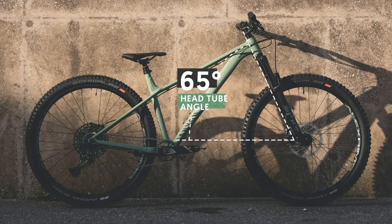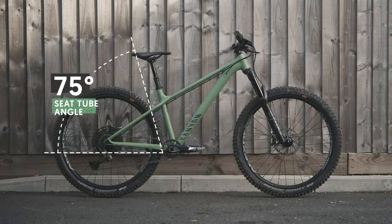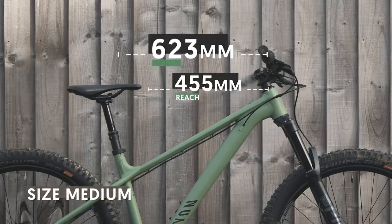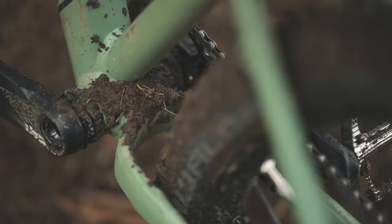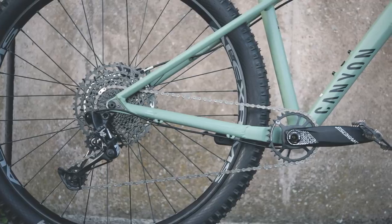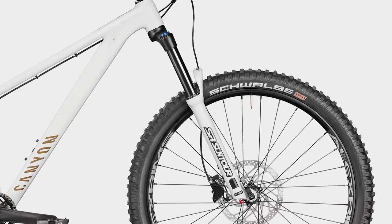Head angle is a very fun 65 degrees with snappy 418mm chainstays on the 27.5 options and 428mm stays on the 29ers. Seat angle is 75 degrees across the board. A glance at the geo chart reveals medium reach is 455mm with a 623mm top tube length, while large has a 480mm reach with a 650mm top tube. The bottom bracket on the Stoic is 73mm threaded, 30-tooth chainring is max, and out back a 27.5x2.8-inch or a 29x2.6-inch tire will fit.